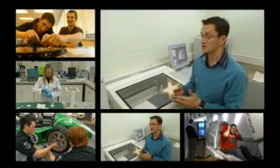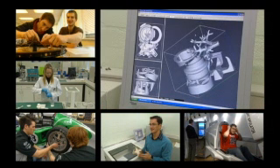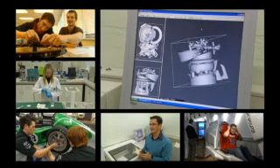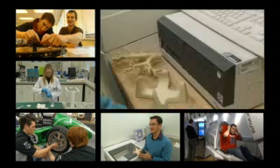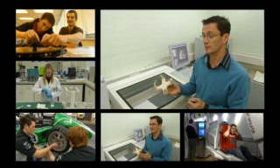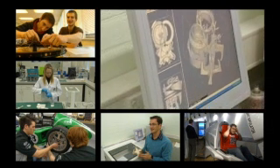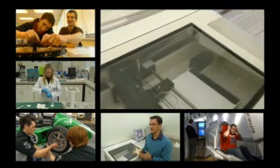Our product design students are able to convert 3-dimensional computer design models directly into 3-dimensional prototypes which they can test and evaluate. We do that with our rapid prototyping equipment, such as this 3-dimensional printer which prints layers of powder and binds them with a liquid binder.